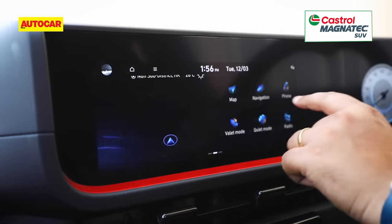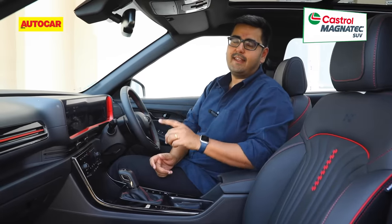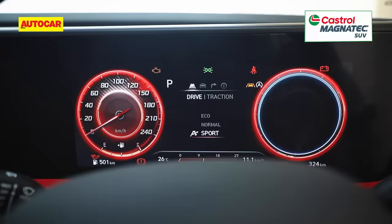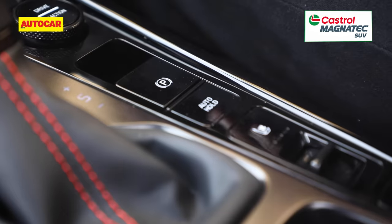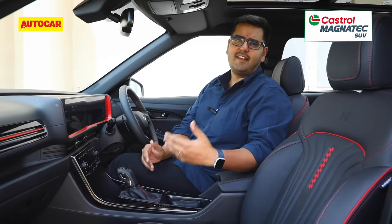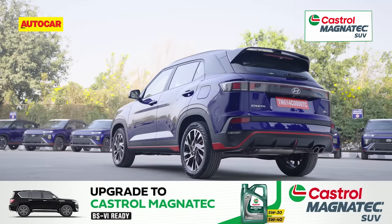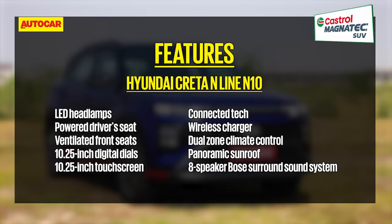You get a 10.25-inch touchscreen that's really slick to use, there's connected tech, Android Auto and Apple CarPlay, though sadly still wired and not wireless. You get 10.25-inch digital dials that are very nicely laid out and easy to refer to. The front seats are ventilated, the driver's seat is powered, you get an electric parking brake, a wireless charging pad, dual-zone climate control, a Bose sound system, and headlining the list is a panoramic sunroof. The Creta N-line is offered in two trims — the top-spec N10 is comparable to the standard SXO. Lower N8 versions make do with a smaller 8-inch touchscreen and miss out on powered driver's seat, front seat ventilation, Bose sound system, and 360-degree camera.